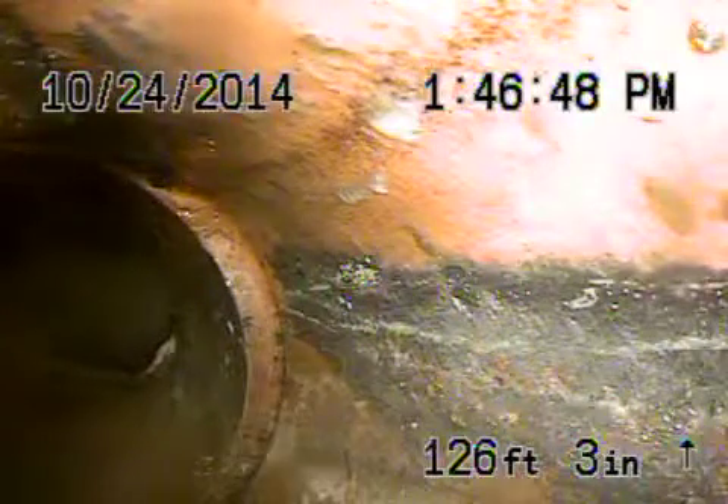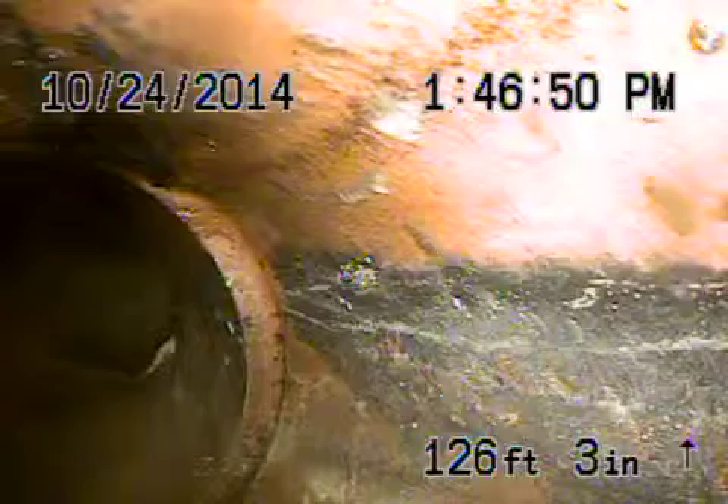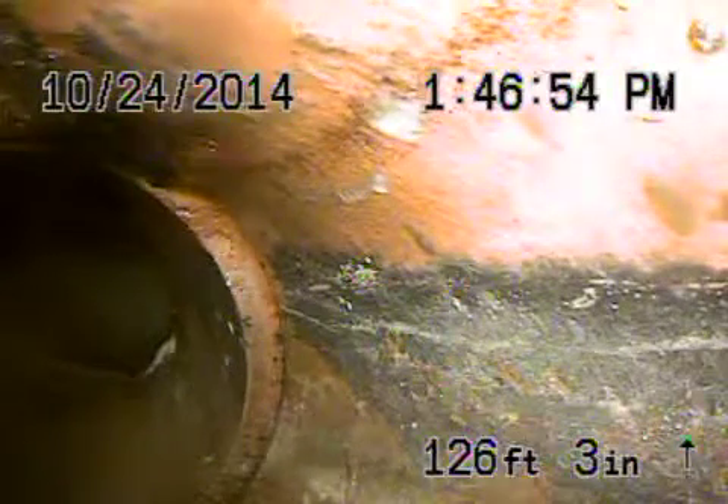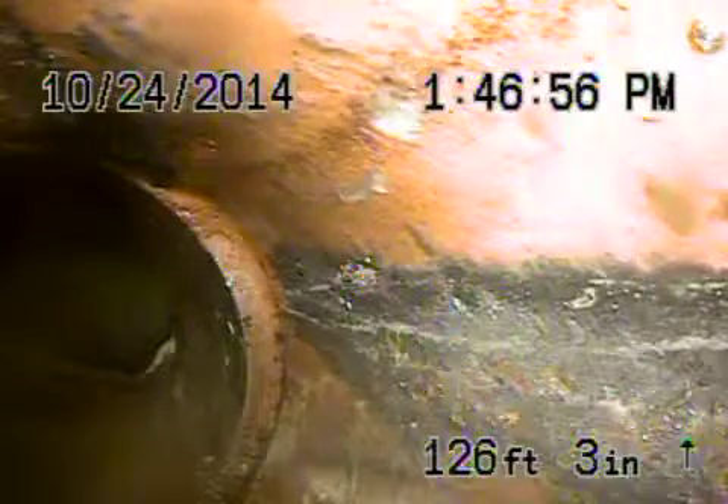We're at 1453 Princeton, the city of Santa Monica. We're right before the turn into the city sewer. The six-inch clay pipe looks pretty good in the alley there. The sewer does go through the neighbor's property, which is this easement.